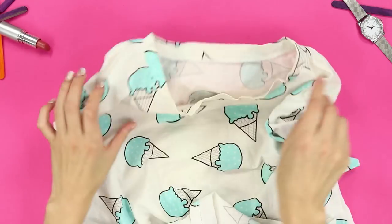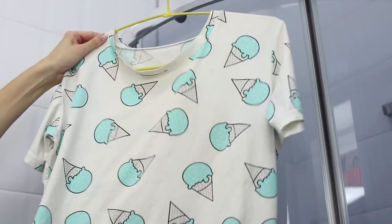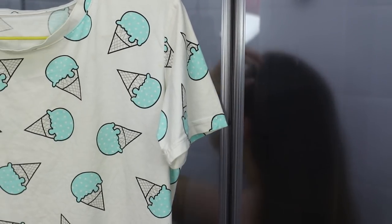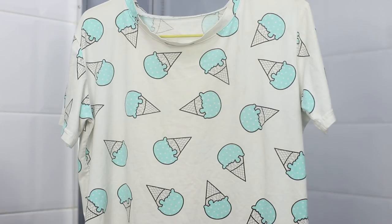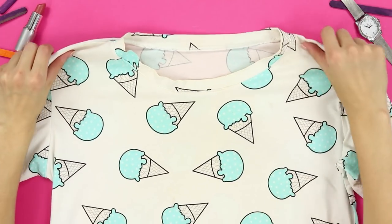If you are too lazy to iron a t-shirt after washing it, check out this life hack! Hang the t-shirt in the bathroom and go take your morning shower. The steam from the hot water will smooth out all the folds and wrinkles on the fabric. All that's left is to simply straighten the shirt out with your hands — no iron needed!